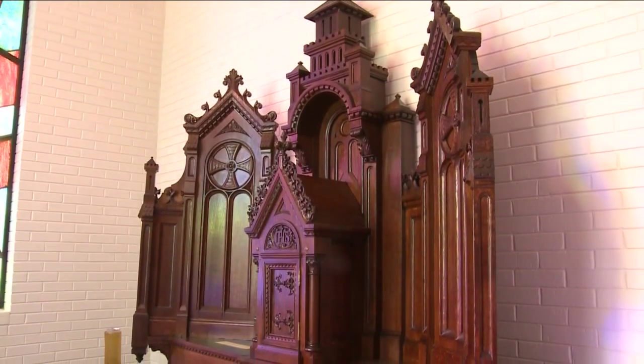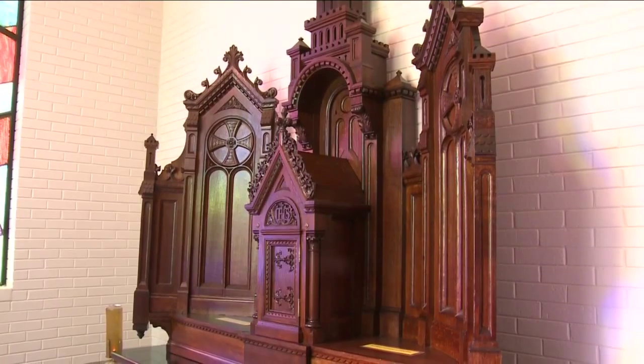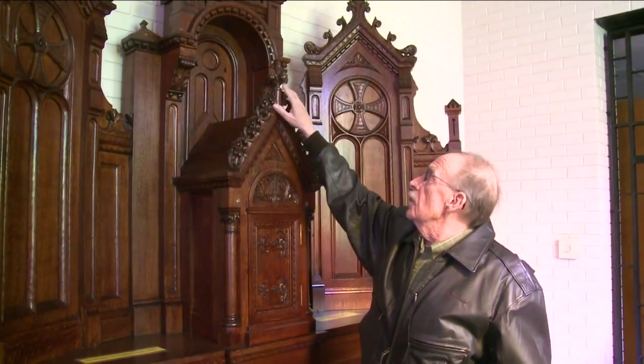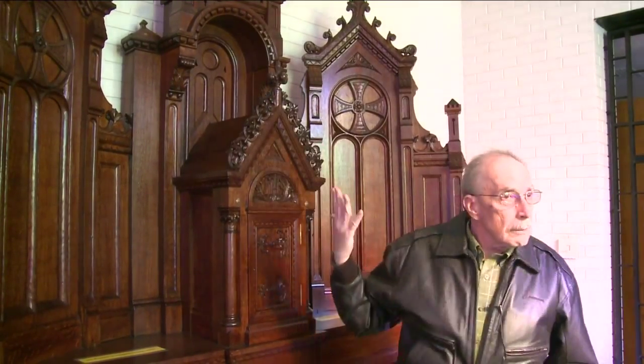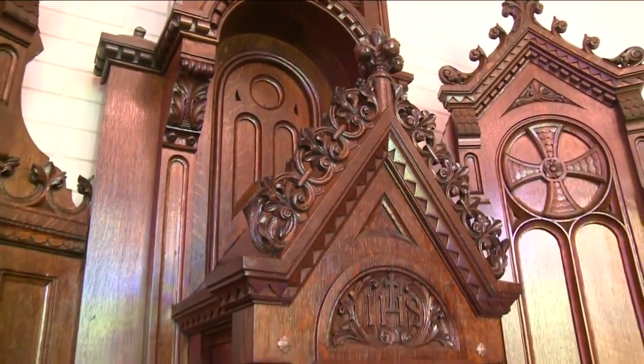It was purchased from a monastery in Europe and spent a few years in storage before making its way to St. Helena. Larry Wilcox first saw the altar when he was volunteering to help move it. Being an artist himself, he noticed it needed some work, so he volunteered to help restore it.